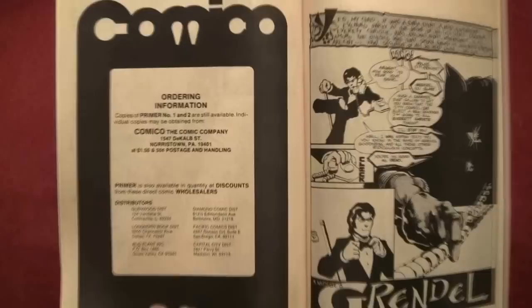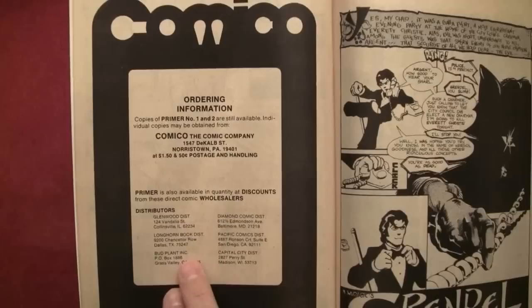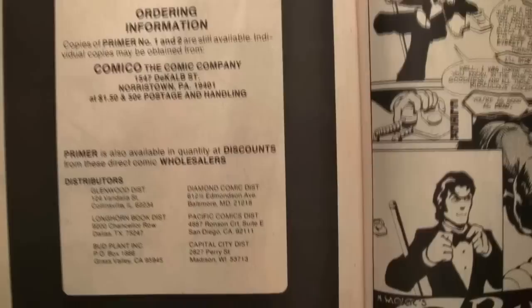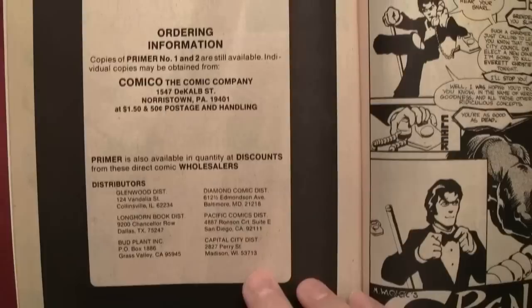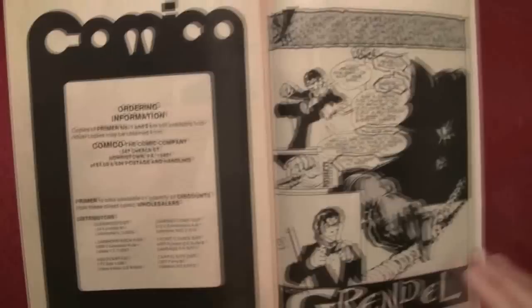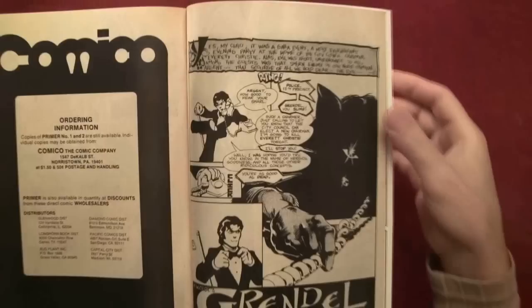Primer is also available in quantity at discounts from direct comic wholesalers — Capital City. This was one of the distributors. Diamond Comics and Capital City were the two main comic book distributors back in the day. But there was a distribution war in the early to mid-1990s and almost all the independent distributors went bankrupt. Basically the only one left that distributes everywhere is Diamond Comics.